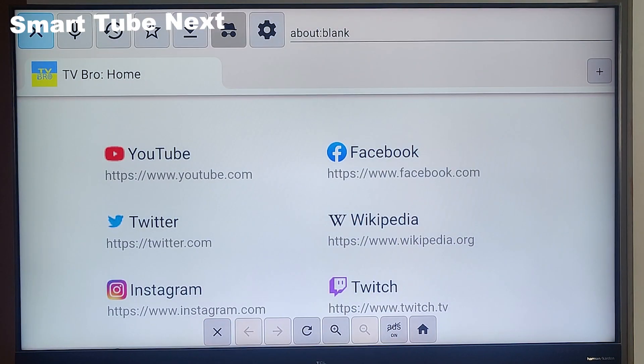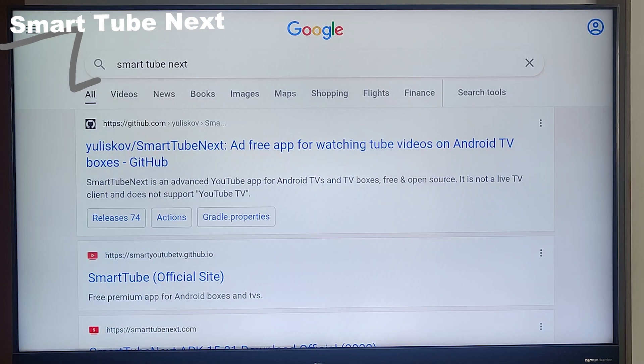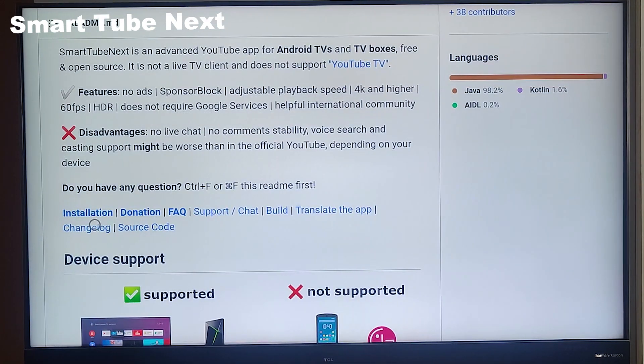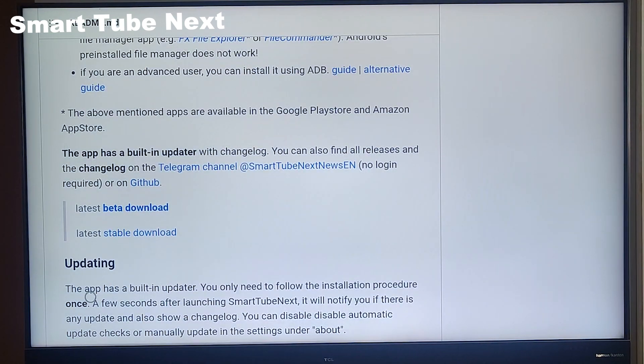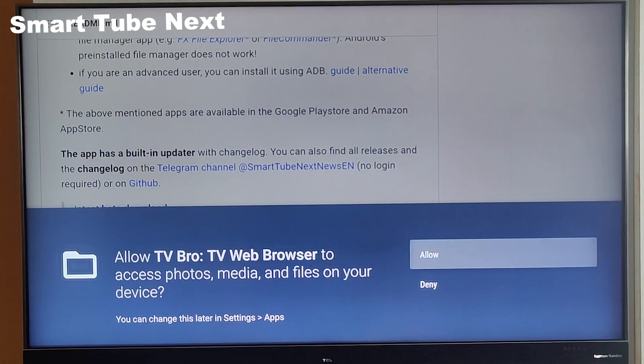Now we have a web browser, so let's download an app which is not available on the Play Store but is extremely useful — SmartTube Next. To install it, we first have to download the APK file. Let's search for SmartTube Next on the TVBRO browser. From the search results, click the option from GitHub. Scroll down and click on Installation — it will open a new page. When you scroll down, you'll have two options: beta download and stable. We'll go for stable so we don't encounter any bugs.